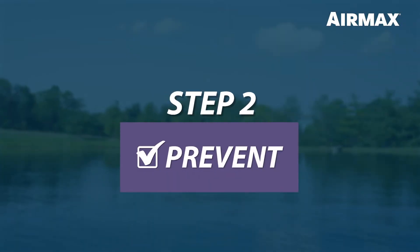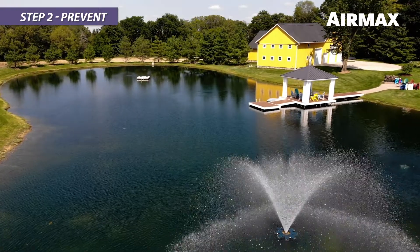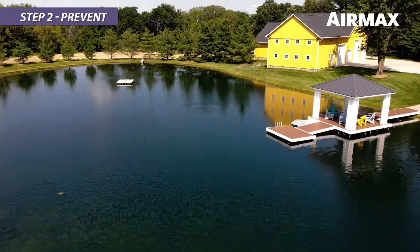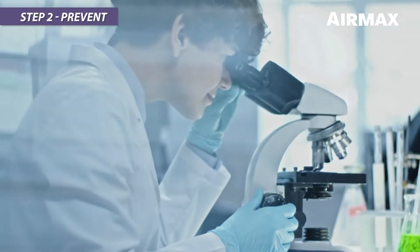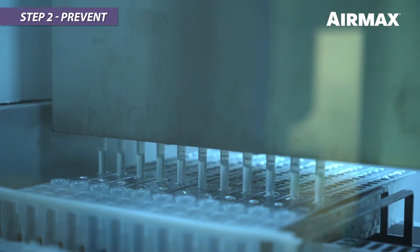Step 2: Prevent. AirMax pioneered the use of natural muck reducers, water clarifiers, and phosphate control for preventive, proactive pond and lake care. AirMax utilizes a proprietary blend of beneficial bacteria and enzymes that have been tested and refined with over 20 years of industry experience.